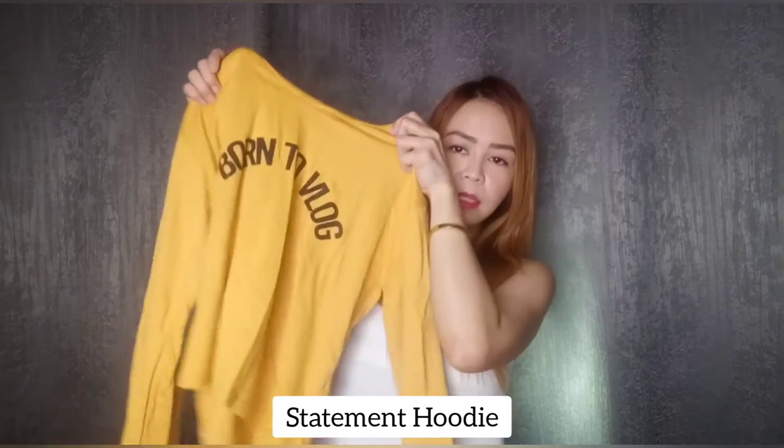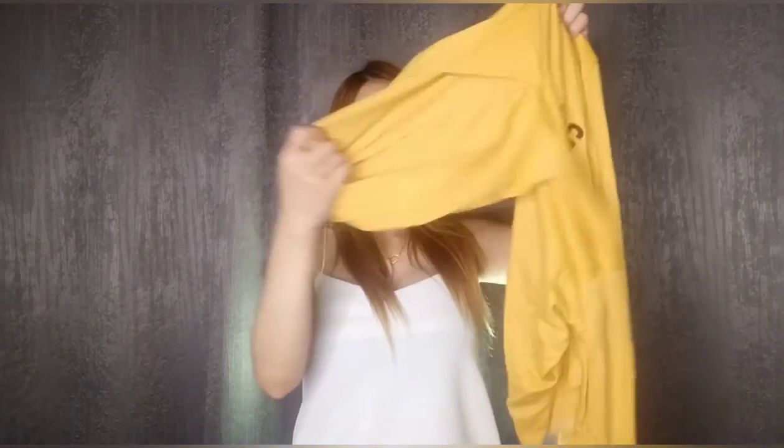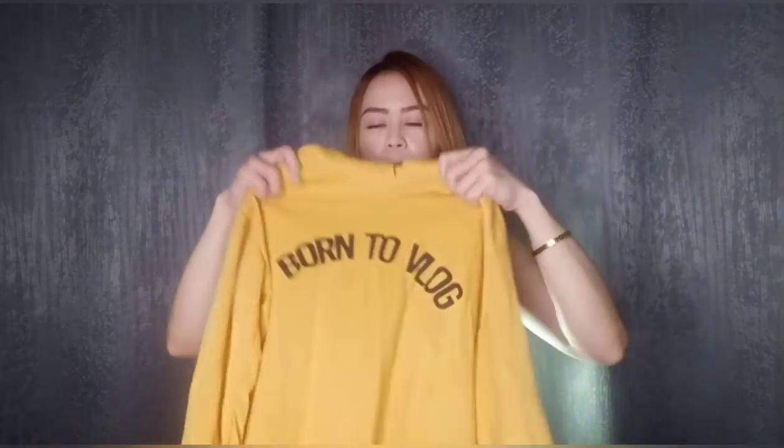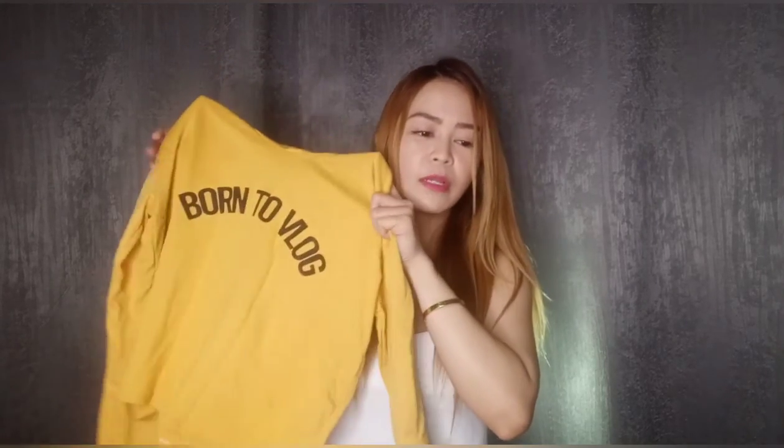Next item is this very nice coolie top — it says 'Born to Vlog.' I mentioned in my previous haul that I love mustard color because it's very flattering. This one looks a bit cropped though, it's a little short on me. I also wish the seller had a similar style in a different color.